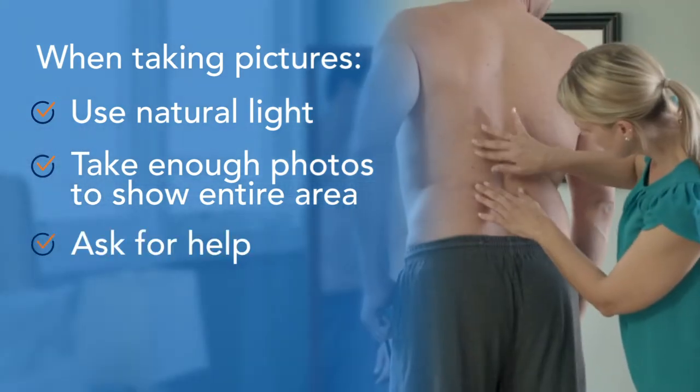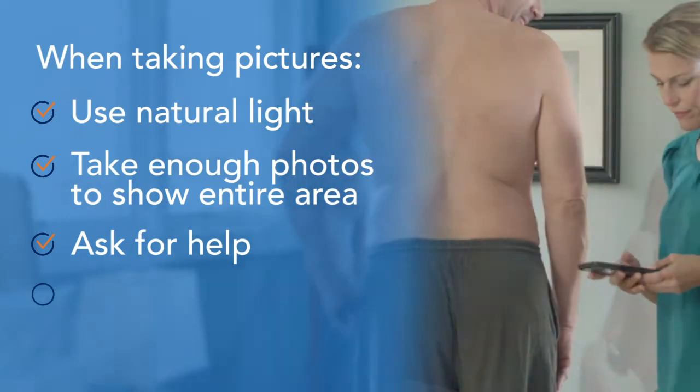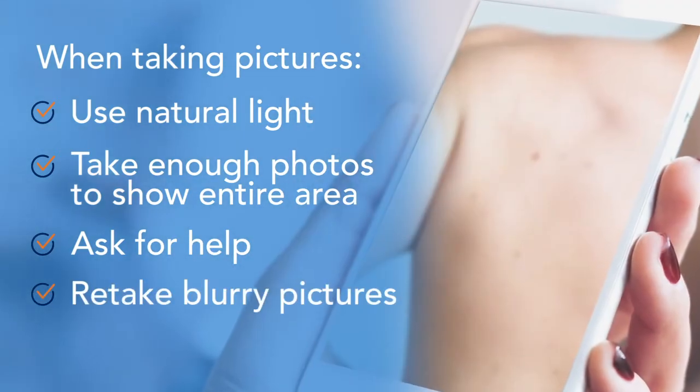Don't be afraid to ask for help taking pictures of hard-to-reach spots like your back. Delete and retake any photos that come out blurry.